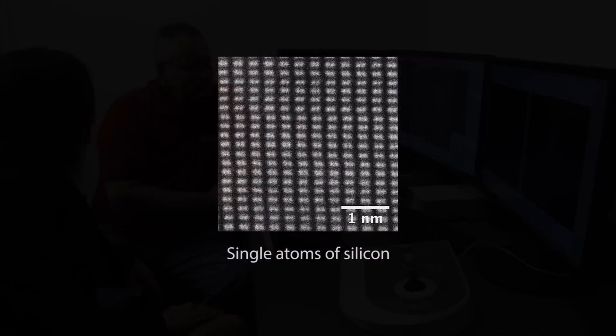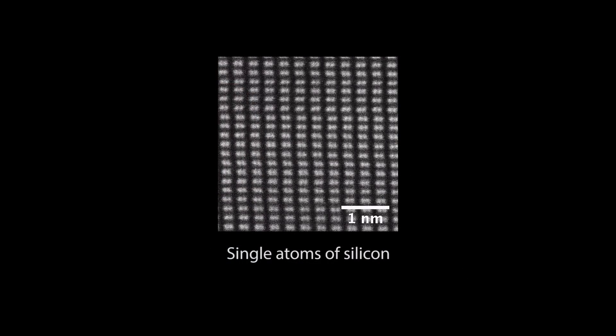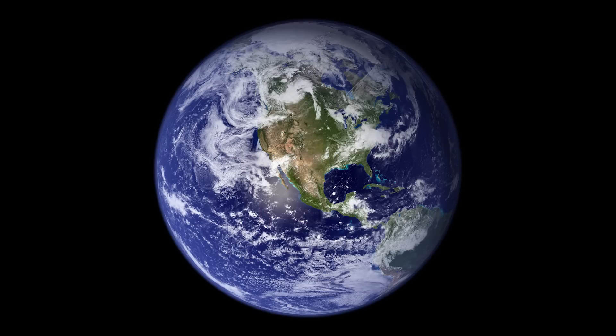We're looking at single atoms in this microscope. So, how small is a single atom? Well, imagine you're out on the moon and you look at Earth — seeing a single atom is just like looking down at Earth and being able to resolve a single penny.